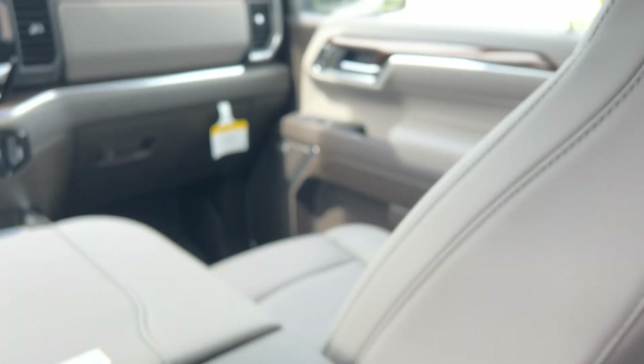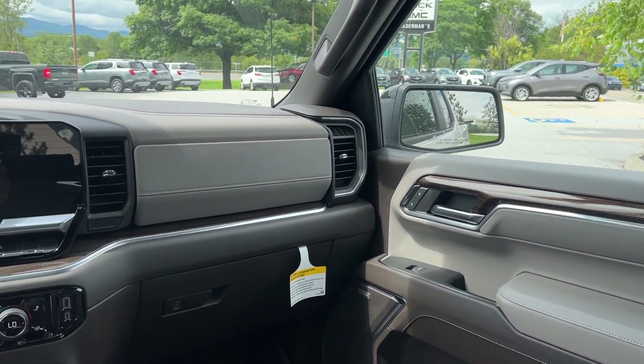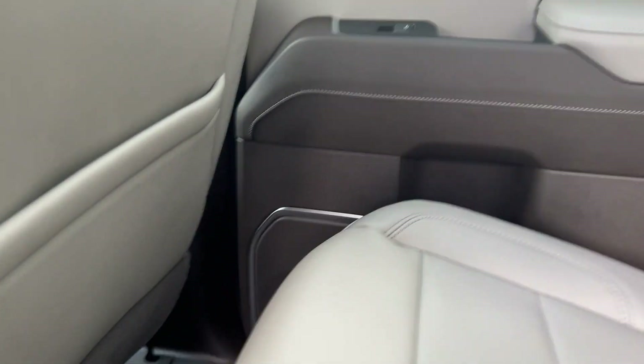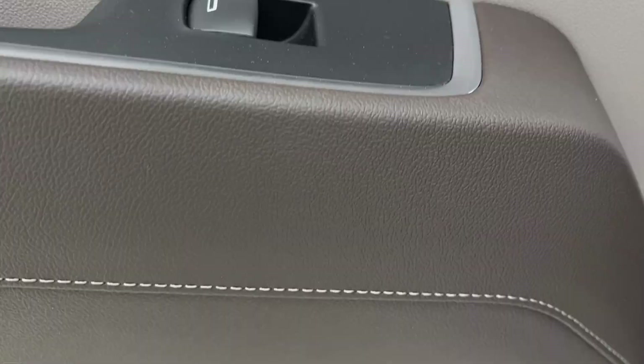This is your new interior, so you can see you've got some nice wood grain and some brushed chrome. You've got your new screen, so it's a very nice-looking interior. Even on your doors in the back, you can see you've got some pretty good-sized speakers. There's brushed chrome throughout, so it's a very nice-looking interior.